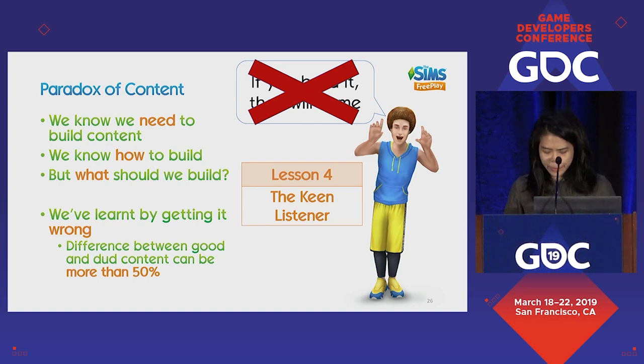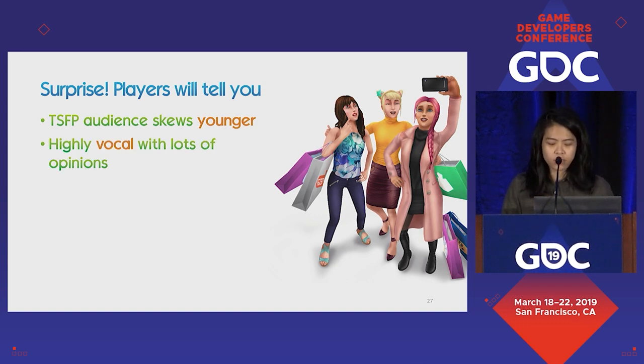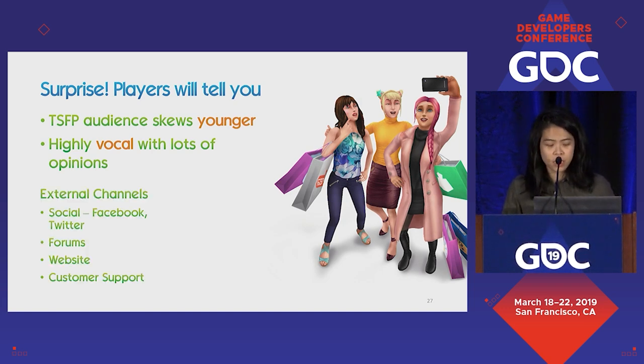For the Sims, we have a great audience — the players will tell you. The Sims FreePlay audience skews younger, they're highly vocal with lots of opinions, and the challenge is managing those channels. We use channels like Facebook, Twitter, EA's Game Changers program with community managers, forums, websites, and customer support, as well as internal channels like customer satisfaction surveys and user experience research. These are all the different things we do to get a sense of what players actually want.